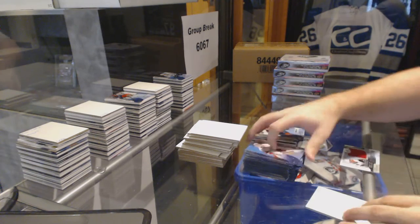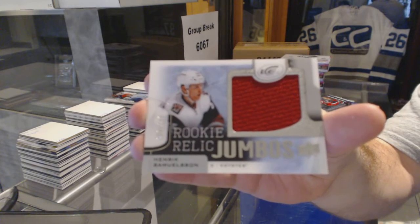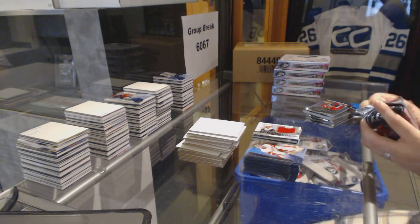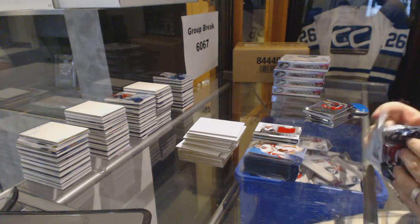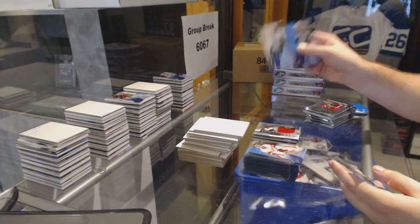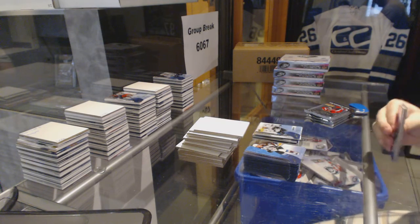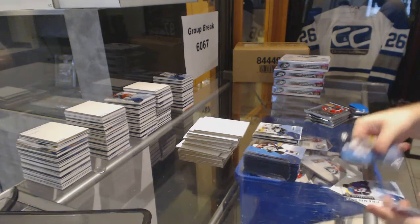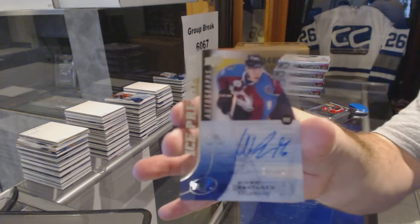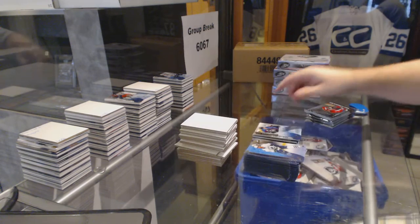We start off for the Arizona Coyotes, Rookie Relic Jumbos, numbered to $2.99 — Henrik Samuelson. We've got a $19.99 Dylan DeMelo for the San Jose Sharks. We've got an Ice Premieres auto to $4.99 for the Colorado Avalanche — Mikko Rantanen.